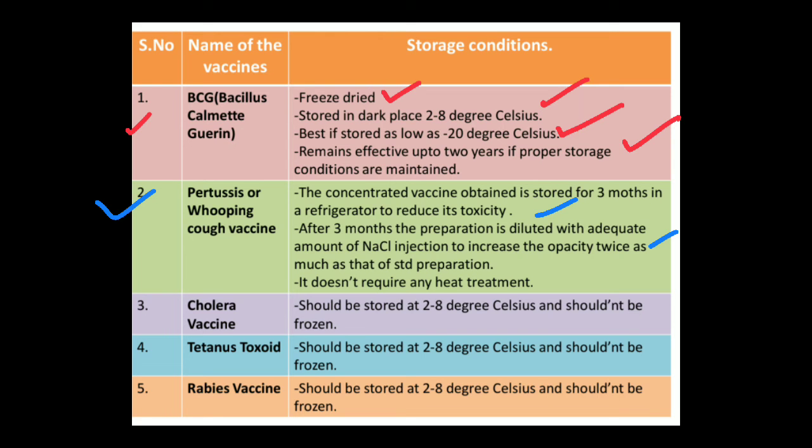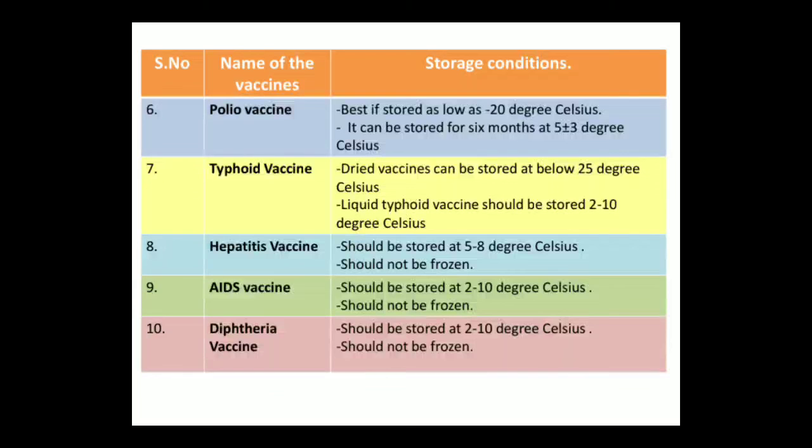The dilution is done to increase the opacity twice as much as that of the standard preparation. It does not require any type of heat treatment. The third one is the cholera vaccine — it should be stored at 2 to 8 degree Celsius and should not be frozen. The same storage condition is applicable for tetanus toxoid and the rabies vaccine.